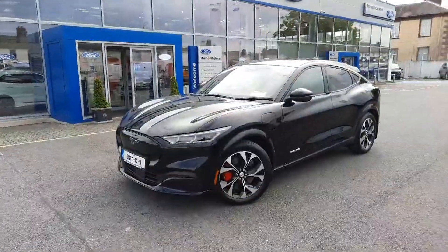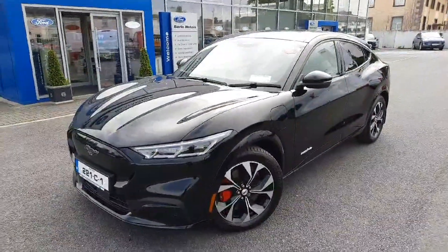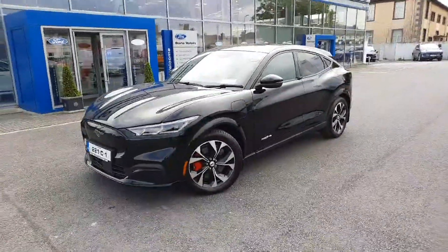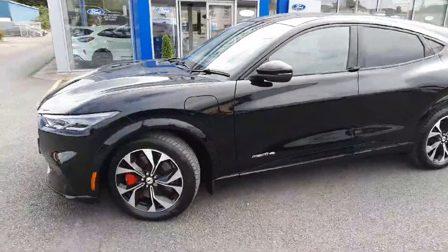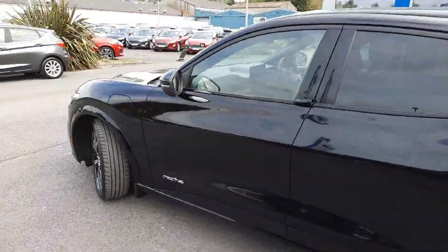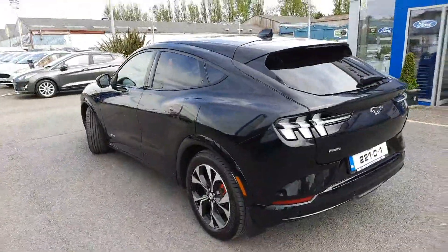Good afternoon, Colin here from Barlow Motors, Clonmel — hope you're well. I've got something fairly dramatic to show you this afternoon, and it's this 2022 Ford Mustang Mach-E. All electric, all-wheel drive, and in spite of its coupe looks, it is a five-door because there is a hatch.